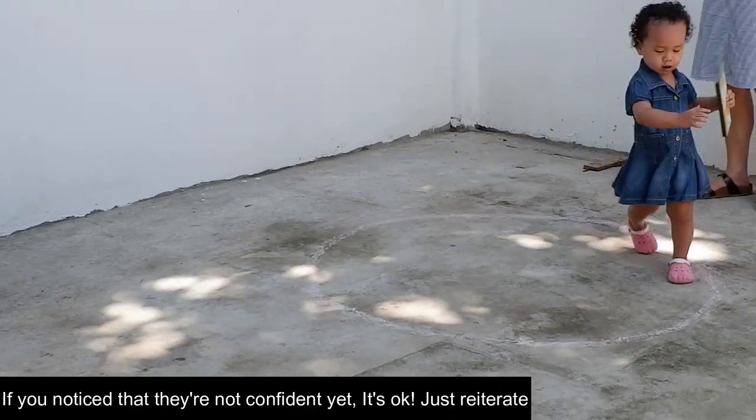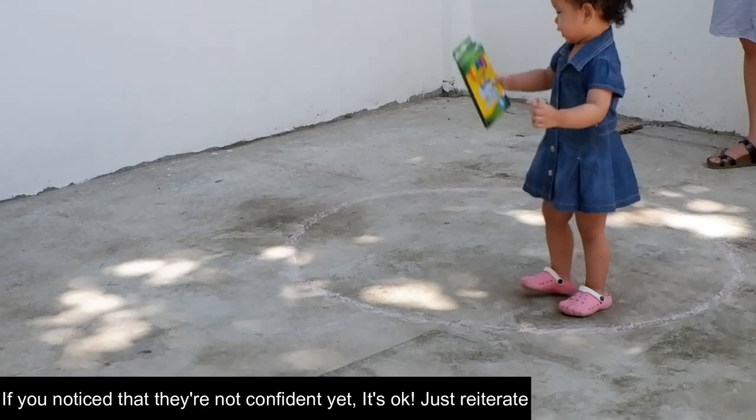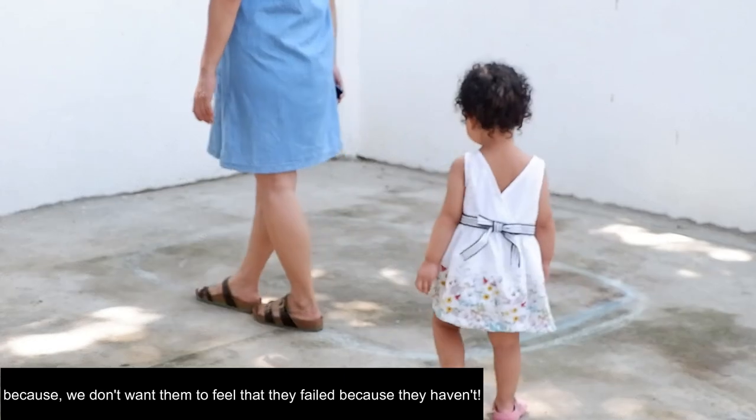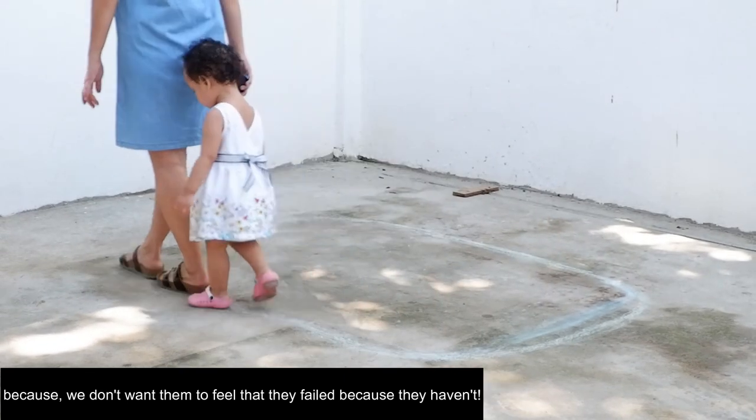If you notice they are not confident yet, that's okay. Just gently try again — we don't want them to feel that they've failed.